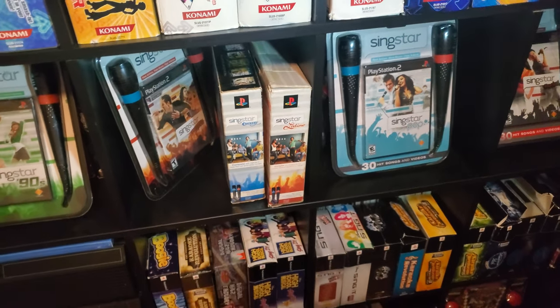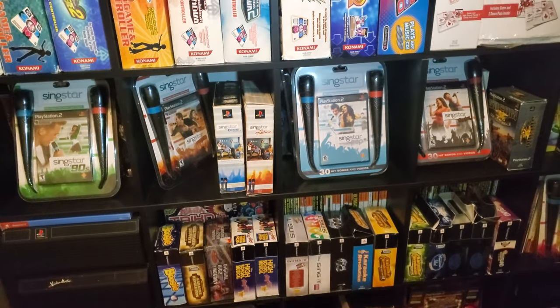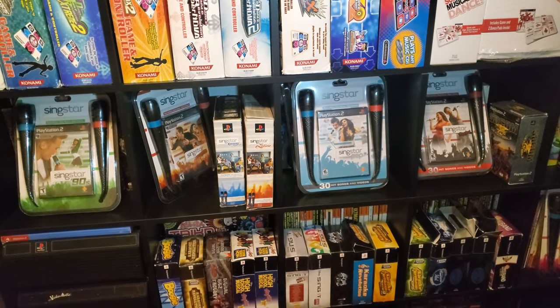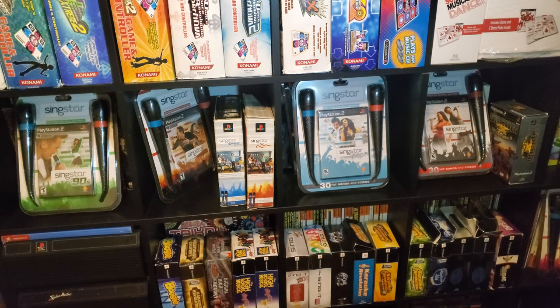So there you go — those are all 23 of the PlayStation 2 box sets that included a microphone or headset combo. If you guys learned something, please let me know. If you guys have any questions, leave a comment, and as always, take care.